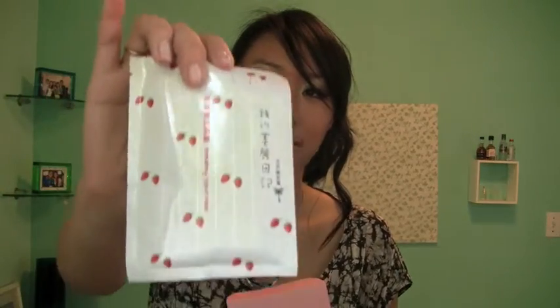The first two My Beauty Diary masks I got were the pearl powder mask and the strawberry yogurt mask. These are boxes of My Beauty Diary masks and they each have 10 packets in them. The packets look like this — cute! For the strawberry My Beauty Diary mask, I'm planning to give it to my sister as a present from NYC, and I'm keeping the pearl powder ones for myself.